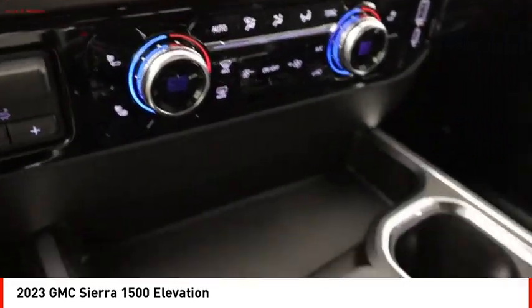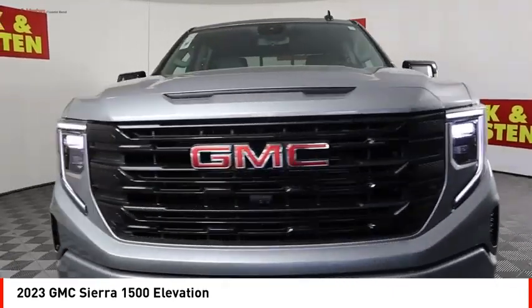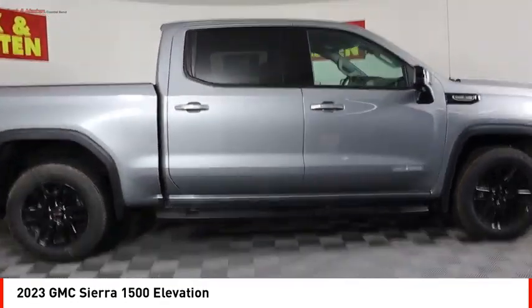Front suspension type strut, rear step bumper. A vehicle like this doesn't come along every day — come in and get it before someone else does.